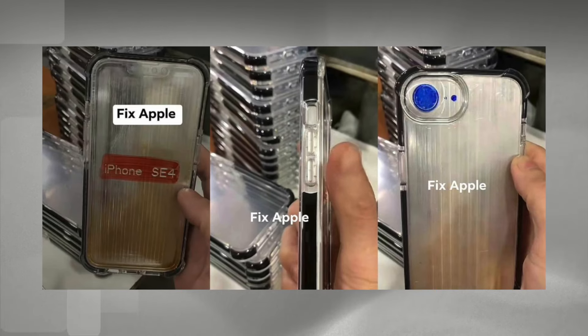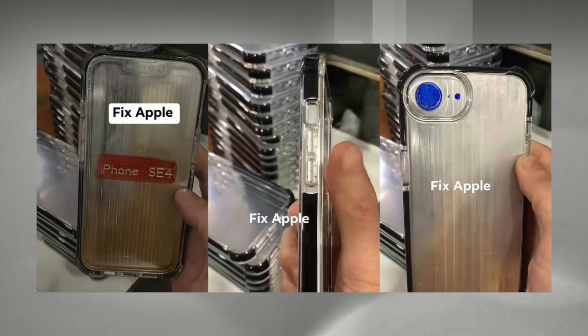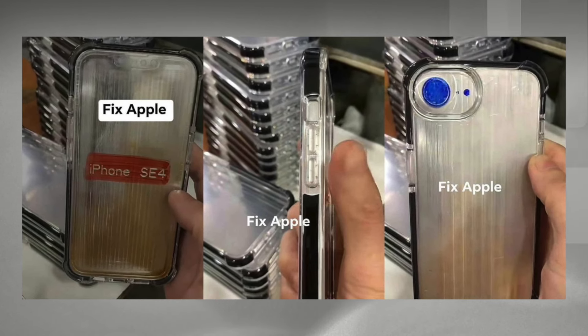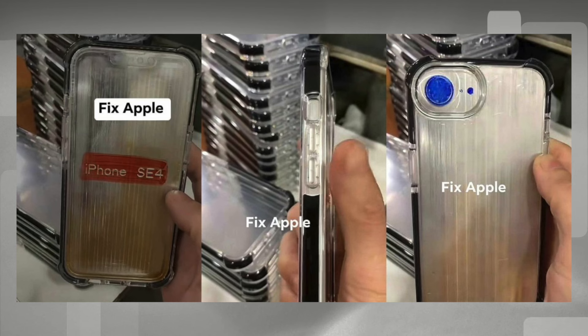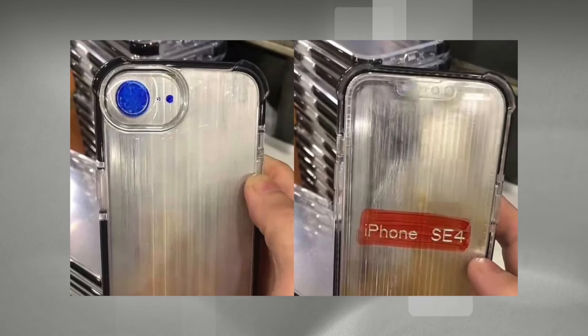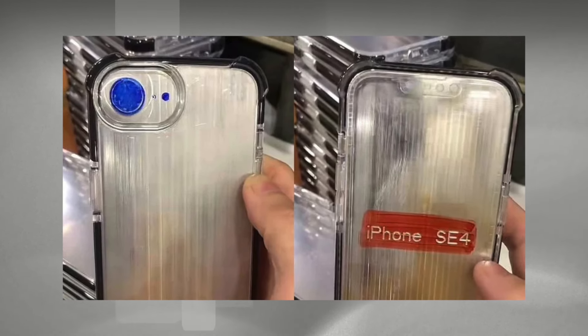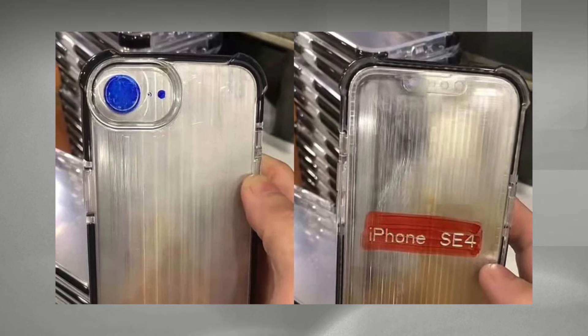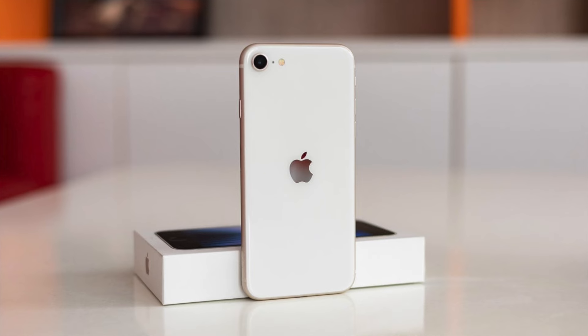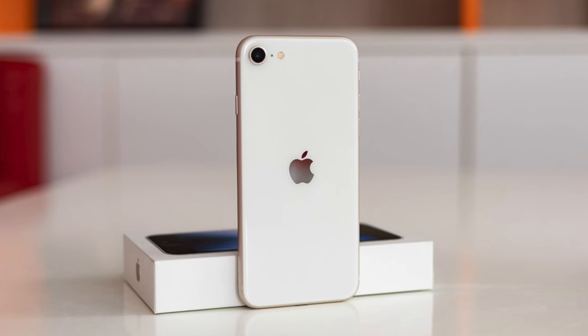In addition to the camera setup, leaked case renders reveal a couple of interesting design elements. The familiar volume rocker placement on the left side ensures user comfort. However, a new cutout located above the volume controls has piqued the curiosity of tech enthusiasts. Some speculate this cutout could be for an innovative action button, potentially replacing the traditional mute switch seen on previous iPhone SE models.